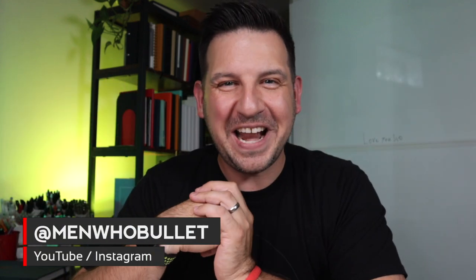Hey there, it's Mark from Men Who Bullet. Thanks for hanging out with me today as we go through the full haul of all of the goodies that I got at the DC Pen Show. I was just overwhelmed, but in the best possible way today.